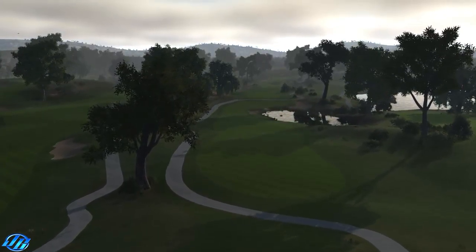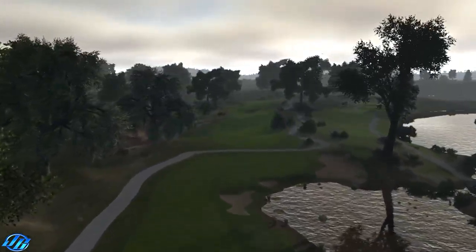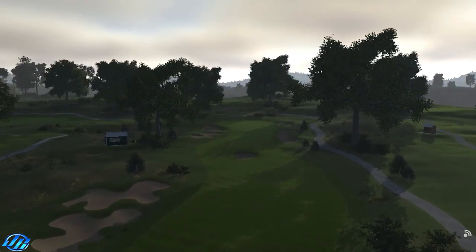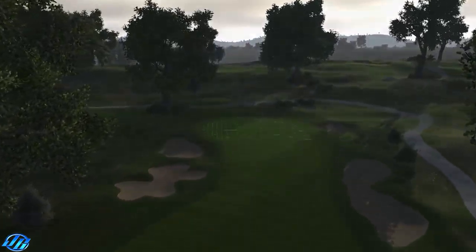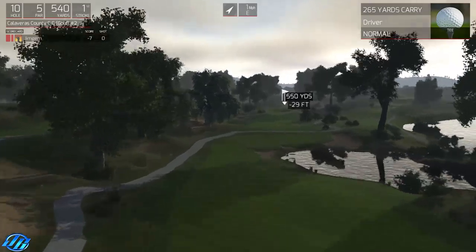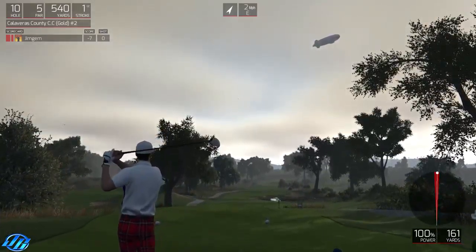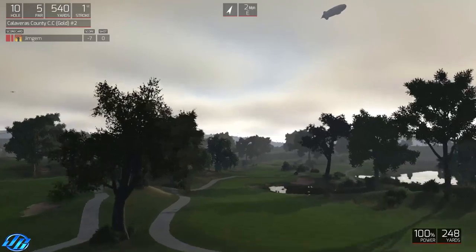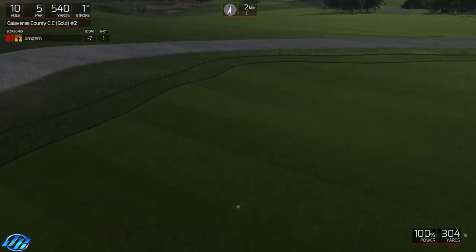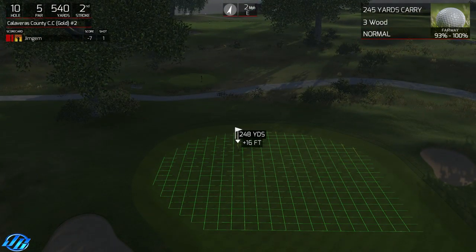Nice view off the tee - fairway things a little bit down the bottom there. Nice split in the fairway with the cart path. That's a nice looking hole, and a lot of them are nice looking holes. I'd say around 250 yards to go here - it's 240.